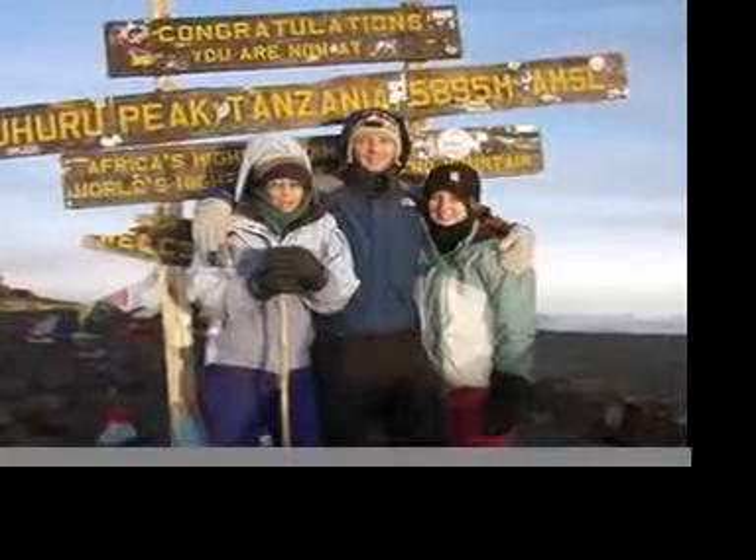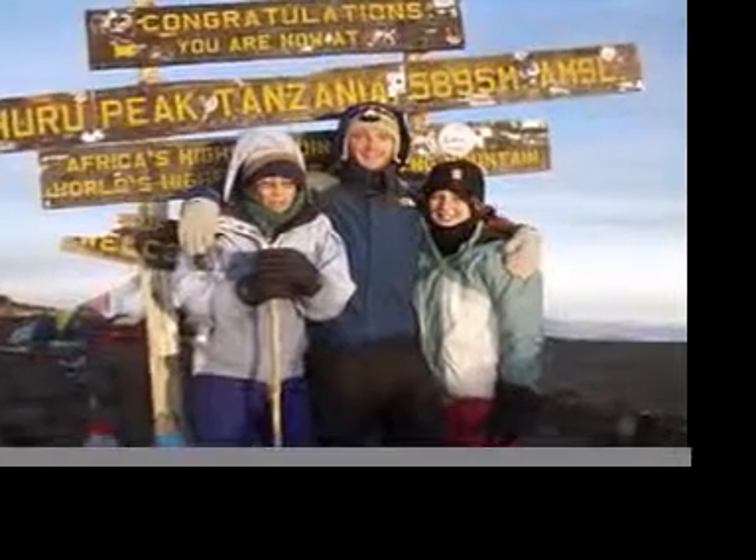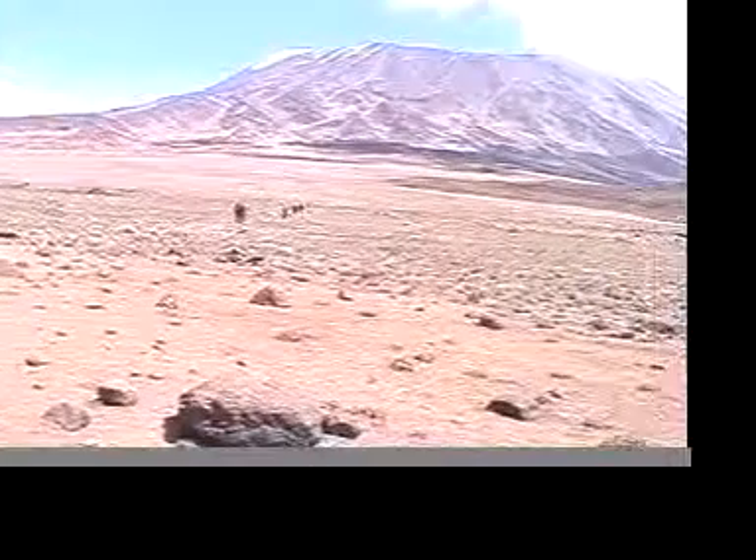But what route should I take? This is among our most common questions about Kilimanjaro. Let me start by describing each of the routes.